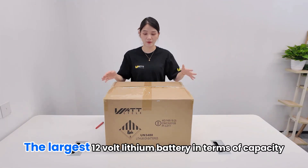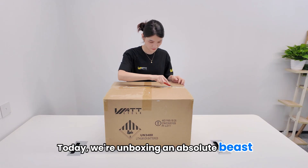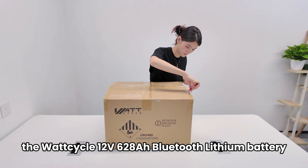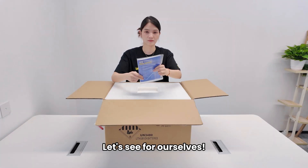Global debut! The largest 12V lithium battery in terms of capacity — just how powerful is it? Today we're unboxing an absolute beast: the Wattcycle 12V 628Ah Bluetooth lithium battery. Is it really worth the hype? Let's see for ourselves.